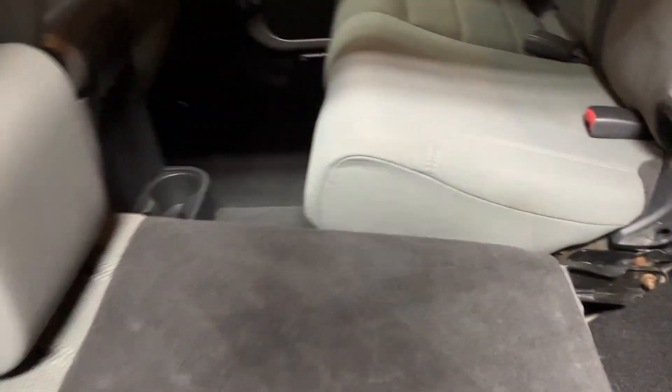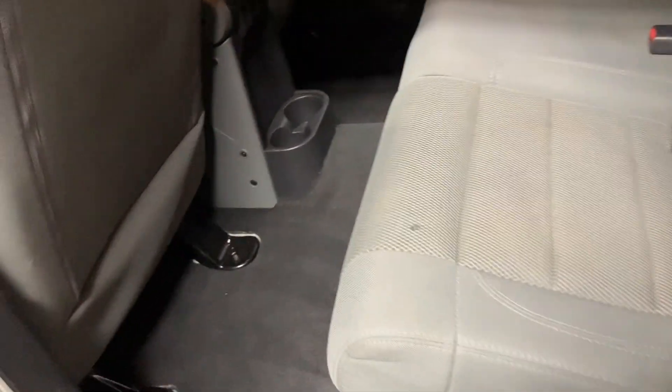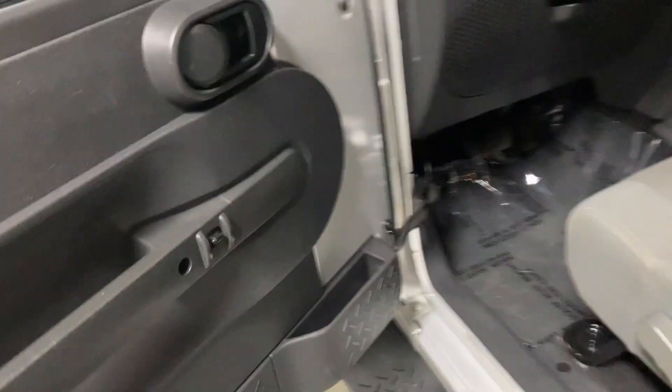Back seat. Here are those mirrors that go on the side pole things for door-off driving. Back seat's in nice shape. Carpet's in nice shape. Door panels are going to have tiny little scratches — standard for the year and the miles.